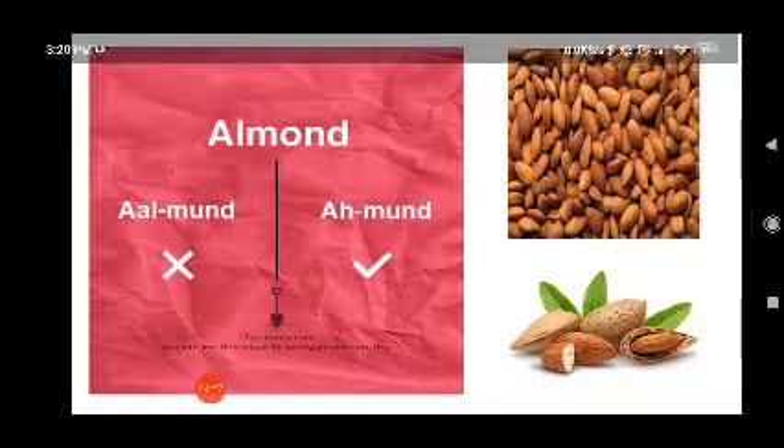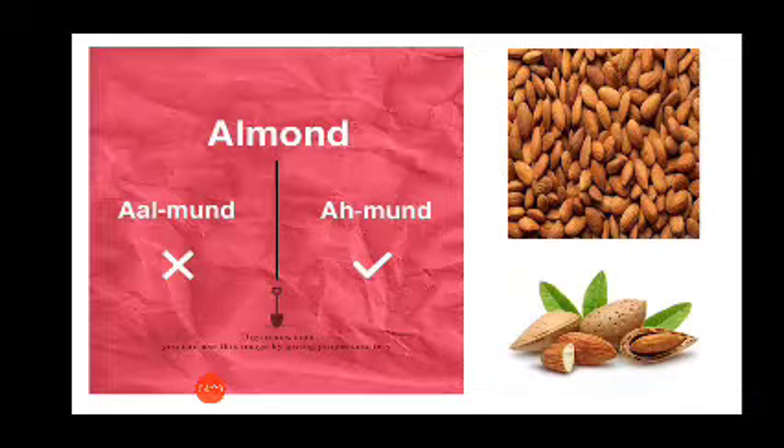Now how do we pronounce this word? Almond or almond? The correct way is 'almond'. The L is silent. Almond. I like almonds but not peanuts.